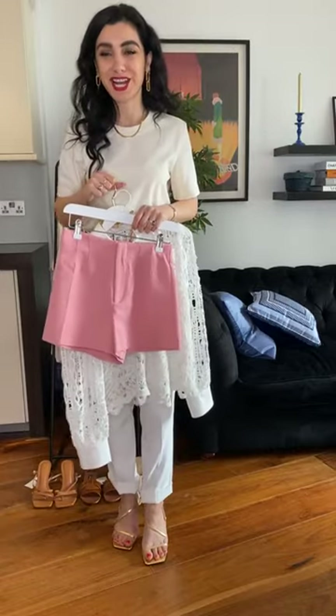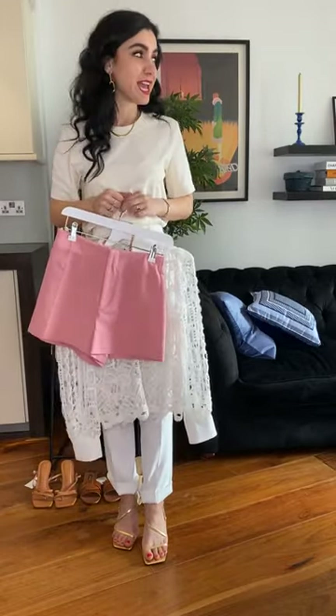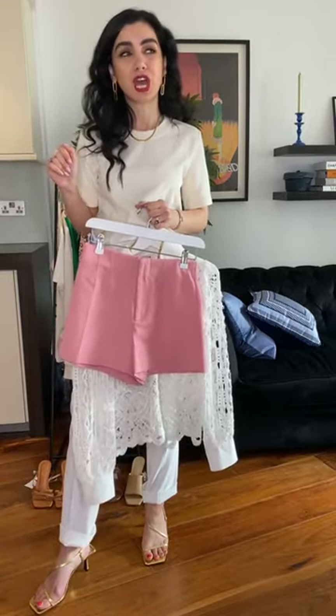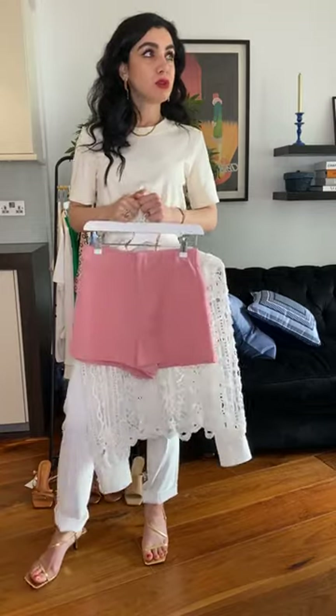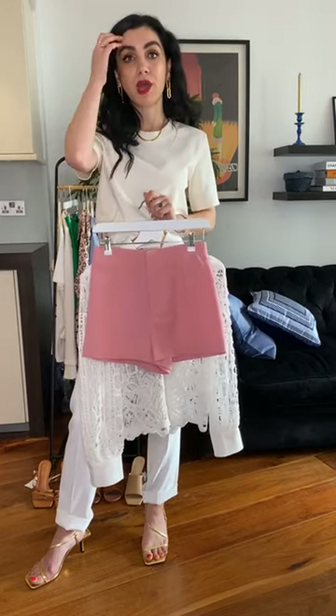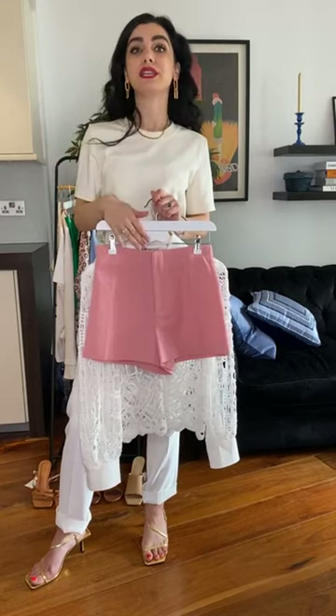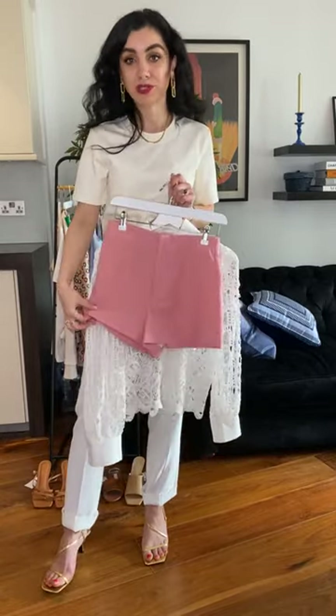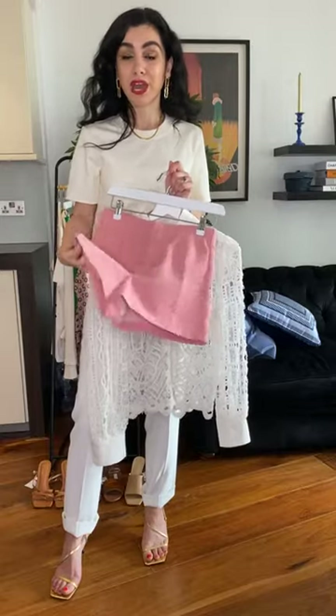This is a good point about linen. Linen creases quite a lot — on the beach it has a beauty when it creases, but for the city if you want to look more polished, it's better to have linen blends. Always check the fabric label when you shop. A cotton-linen blend creases less but still has linen in it, so it's more breathable and suitable for summer.